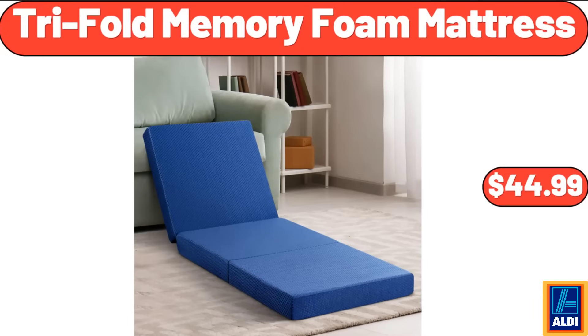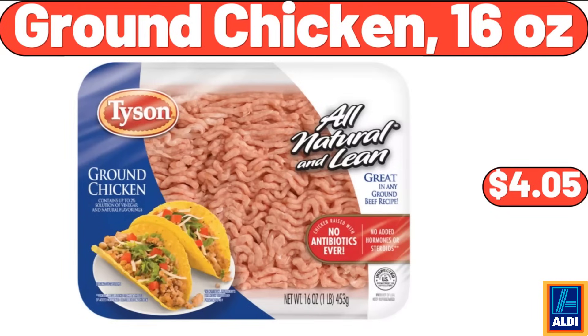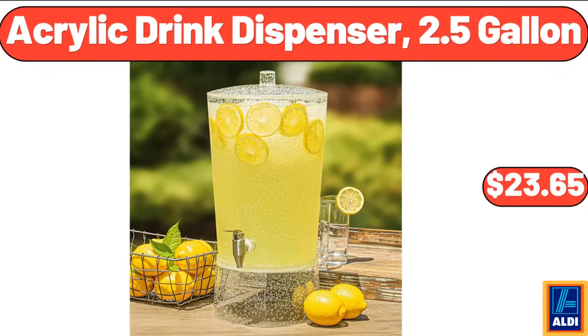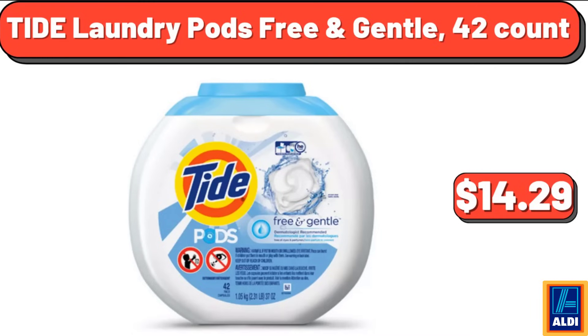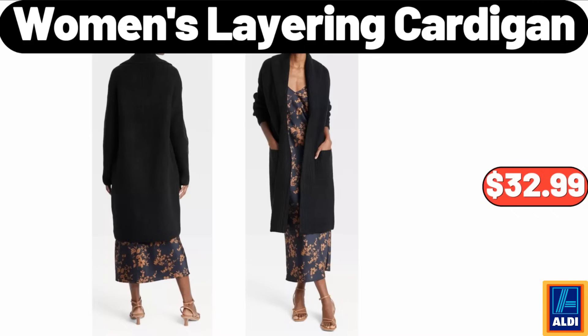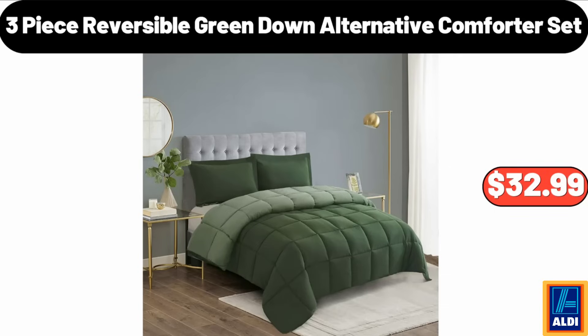Trifold memory foam mattress, $44.99. Lean ground beef 2.25 pounds, $10.10. Ground chicken 16 ounces, $4.05. Acrylic drink dispenser 2.5 gallon, $23.65. Millville buttermilk pancake mix, $1.95. Tide laundry pods free and gentle 42-count, $14.29. Women's layering cardigan, $32.99. Wall-mounted electric patio heater with remote control, $38.99. Three-piece reversible green down alternative comforter set, $32.99.